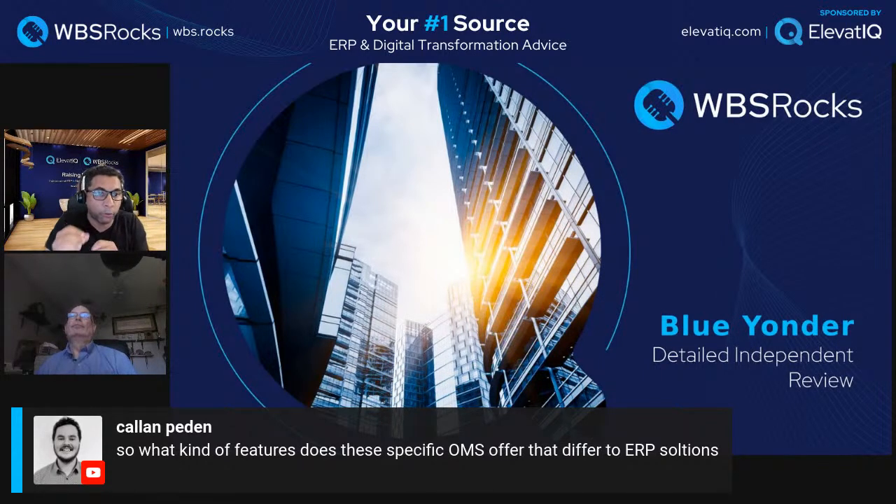ERP systems as of today cannot handle that volume, which is why you need a dedicated OMS layer — not only for inventory allocation, but also for micro-fulfillment and serving all channels with a centralized inventory view. The biggest advantage is that ERP has thick layers of financials it can never pull off at OMS volume. OMS is lean — serving more as an omni-channel fulfillment layer. Even if you use ERP, you'll need a bolt-on WMS, because the WMS that comes with ERP has very little real functionality.